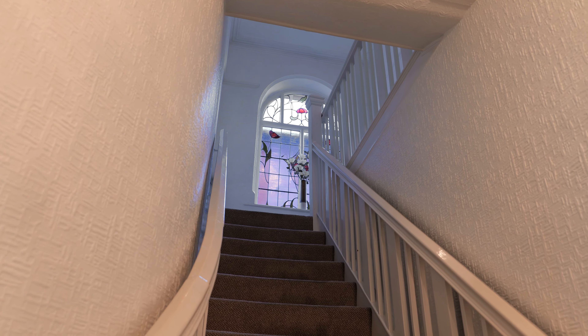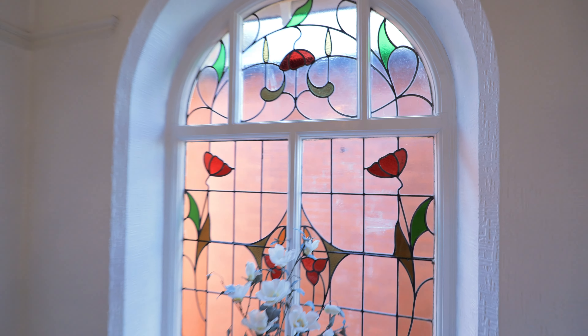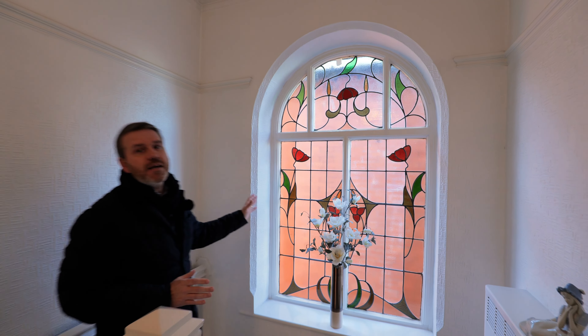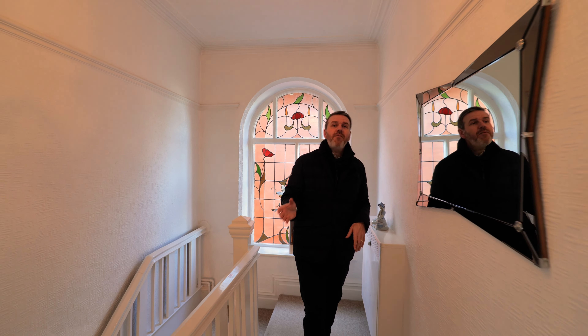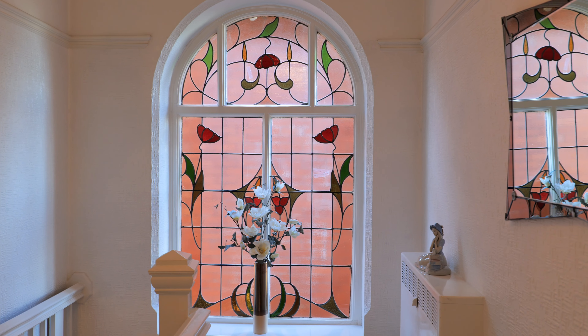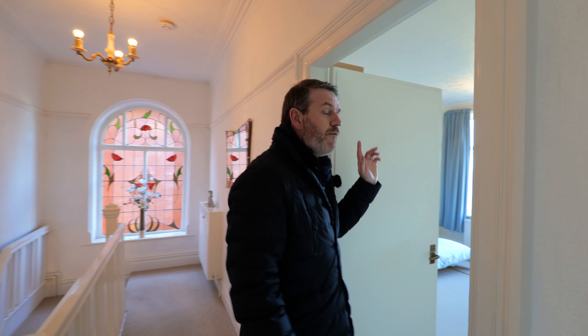Leading up this fantastic staircase, it takes us to a feature that I love about this home — this leaded and coloured glass window. Absolutely beautiful and, in keeping with the character of the property, I'm so glad that's been retained by the current owners. We're now onto this lovely spacious landing and off this landing we have got four bedrooms.